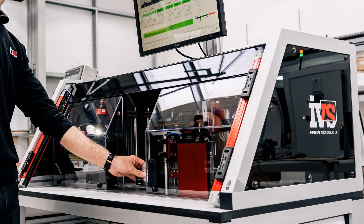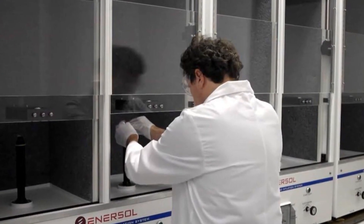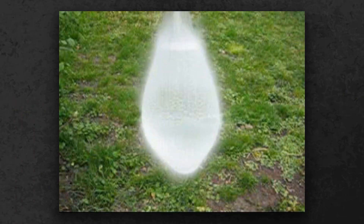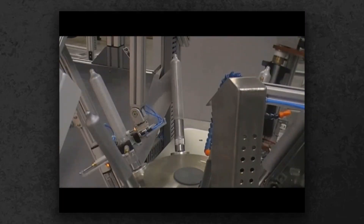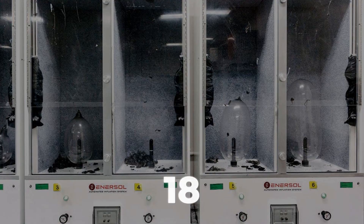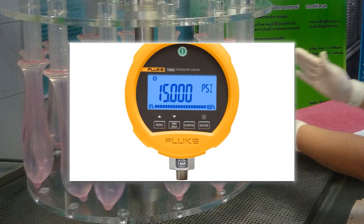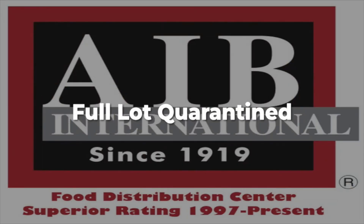But the scrutiny doesn't end there. From every batch, inspectors select random samples for the air inflation test, a trial that pushes the material to its absolute limits. Each sample is clamped and inflated with air until it bursts. To pass, a standard latex condom must withstand at least 18 liters of air, expanding to the size of a small watermelon before finally rupturing. If a single batch falls short, the entire lot is quarantined.